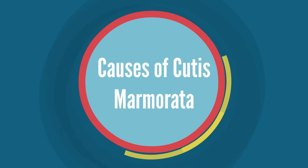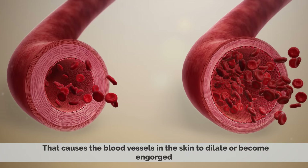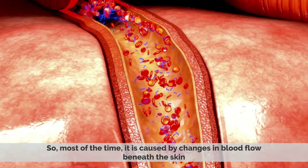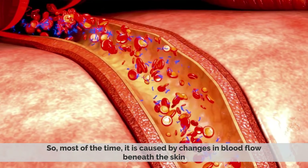The exact cause of Cutis Marmorata is unknown, but it is thought to be due to an underlying condition that causes the blood vessels in the skin to dilate or become engorged. Most of the time, it is caused by changes in blood flow beneath the skin.